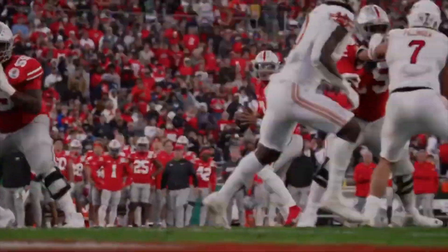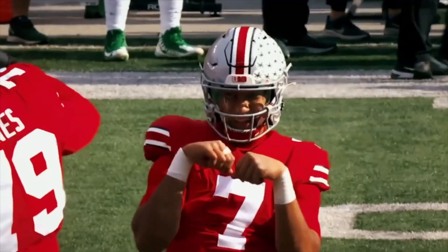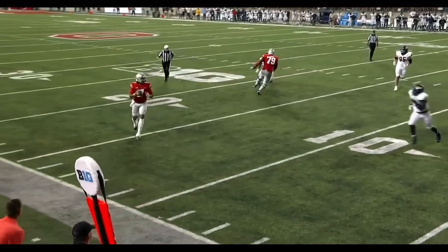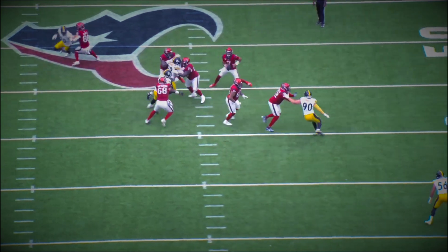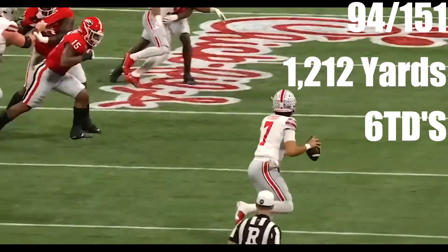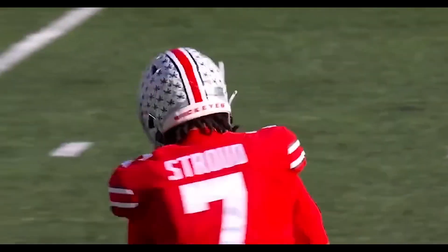Now the Texans record may be 2-2, but CJ has put together four decent performances, including three high caliber ones. CJ has thrown for 280 plus yards and two touchdowns in each of his last three games. In total, CJ is 94 for 151 for 1,212 yards and six touchdowns. And I believe this hot start is just the tip of the iceberg.